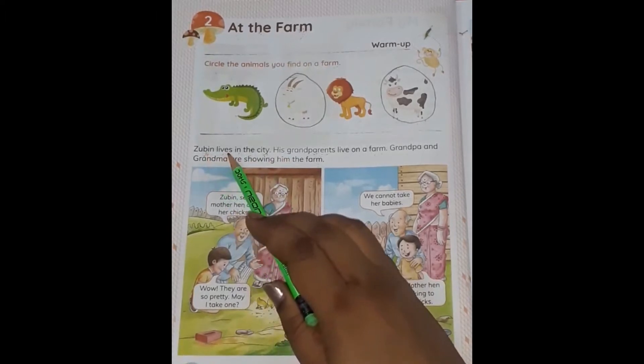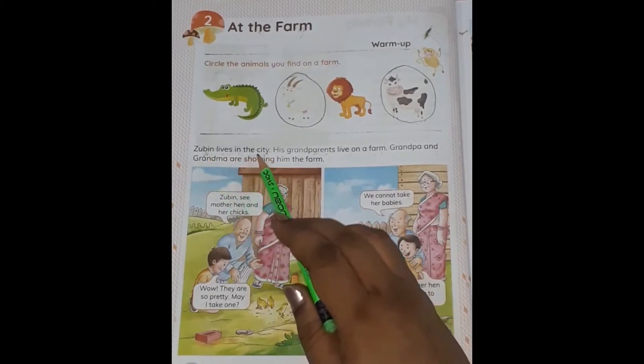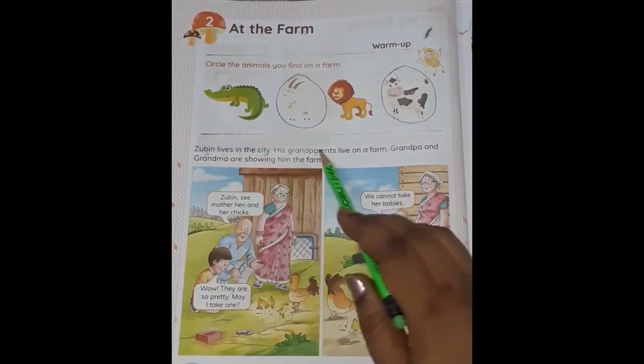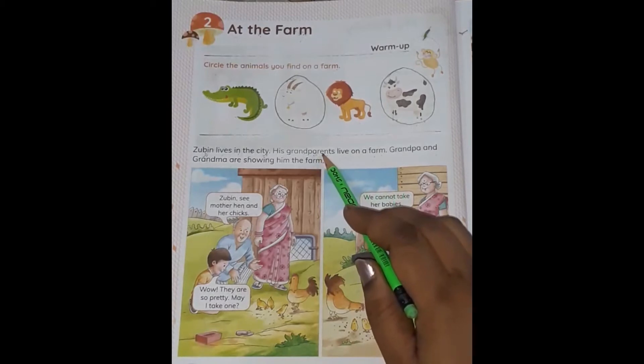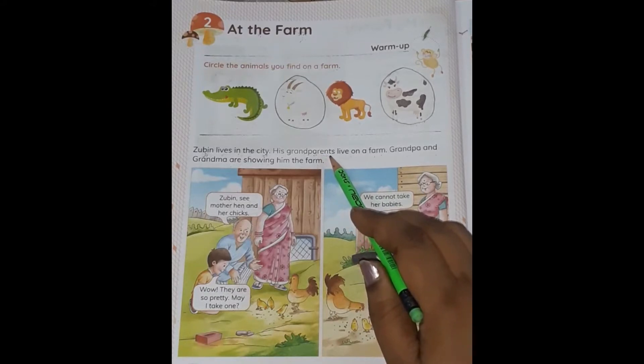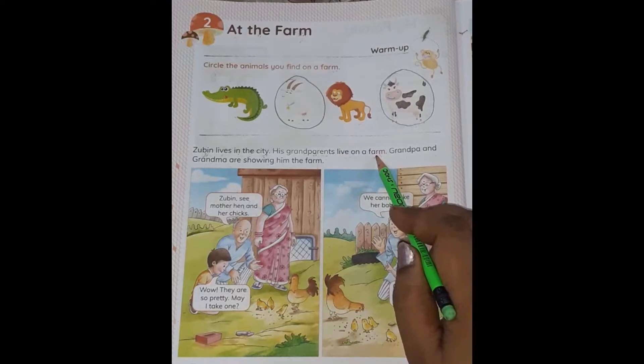Zubin lives in the city like you and me. We live in Jodhpur city; Zubin also lives in a city. His grandparents live on a farm. Grandparents means Grandpa and Grandma — Dadaji or Dadiji. And they live on a farm. Farm is a place where people can live, grow crops and keep their animals.